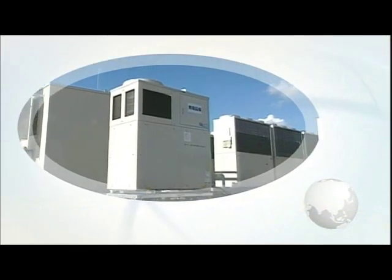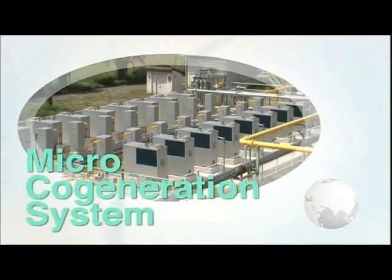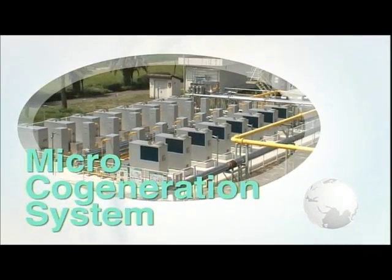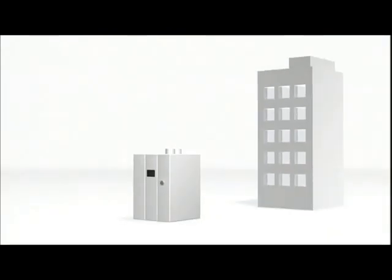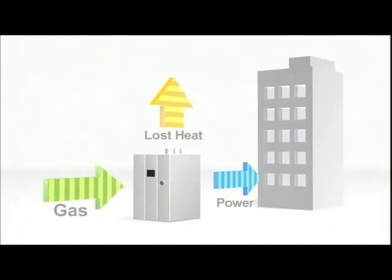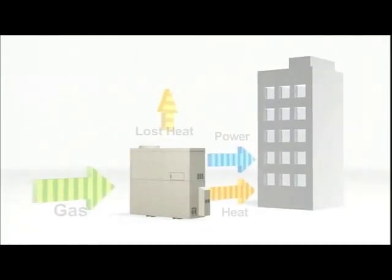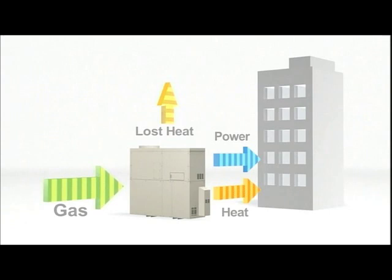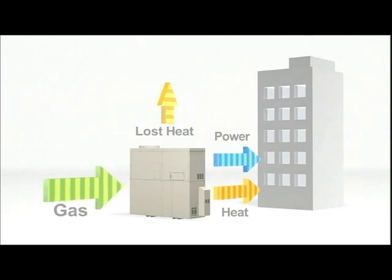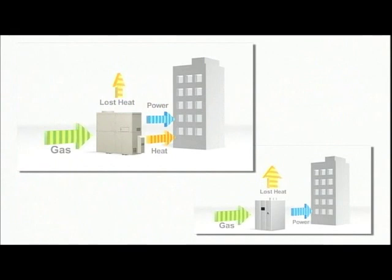As an ideal example of a distributed energy system, the Yanmar micro cogeneration system has been receiving a lot of attention. A typical generation system only generates electricity, and in doing so, a large amount of heat energy is lost. The Yanmar micro cogeneration system generates electricity and minimizes lost heat by recovering waste heat from its gas engine, which can be used to supply hot water, reducing the overall energy loss dramatically.